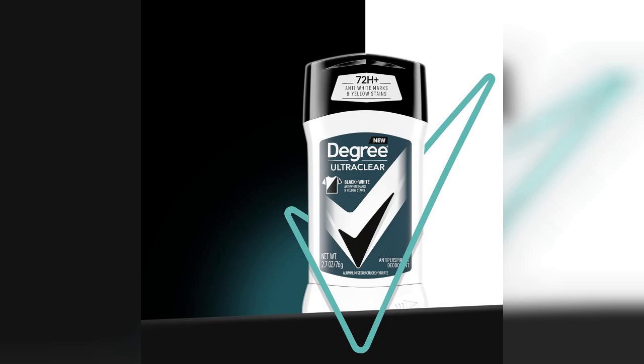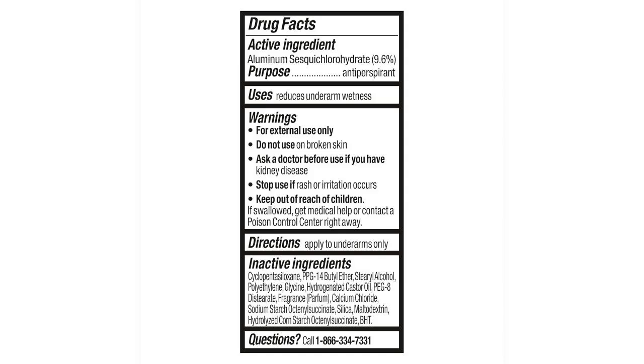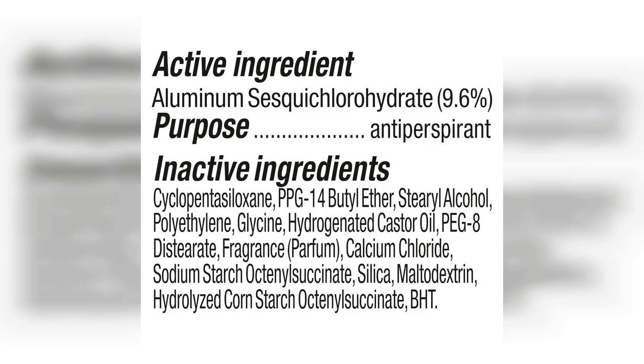Overall, if you're in the market for a dependable antiperspirant that offers long-lasting protection and a clean finish, I highly recommend giving Degree Men Ultra Clear a try. Don't forget to check out the link to purchase this product, which is pinned in the first comment. Thanks for watching and I can't wait to hear your thoughts if you decide to try it out.